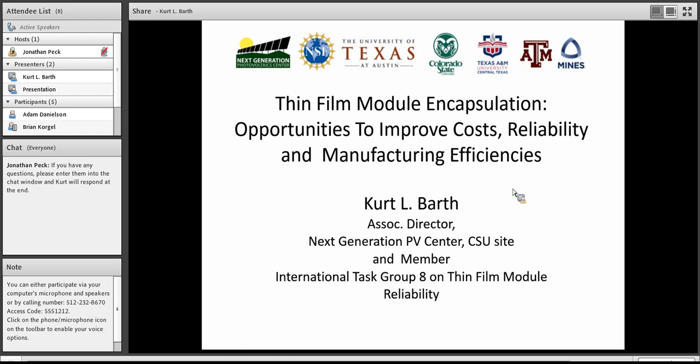Thank you, John. My name is Kurt Barth, and I'm Associate Director of the Next Generation Photovoltaic Center at the CSU site. I'm also a member of International Task Group 8 on thin-film modular reliability. I put that there to highlight that I've been working on modular reliability and encapsulation for 13 years now.